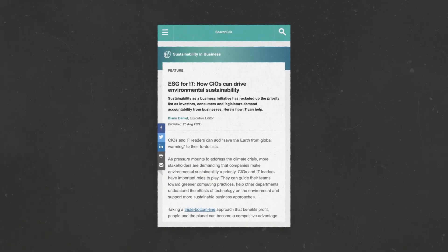But to understand why CIOs and tech leaders need to focus on sustainability, click the link above or in the description below and hit subscribe to get all our videos on business tech.